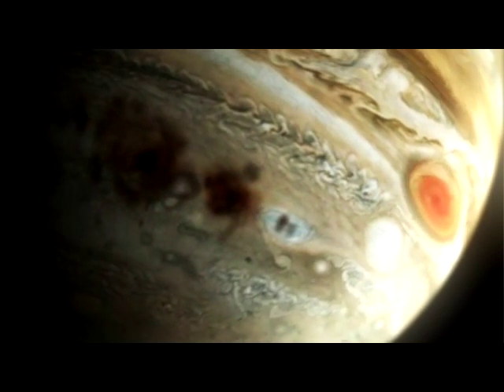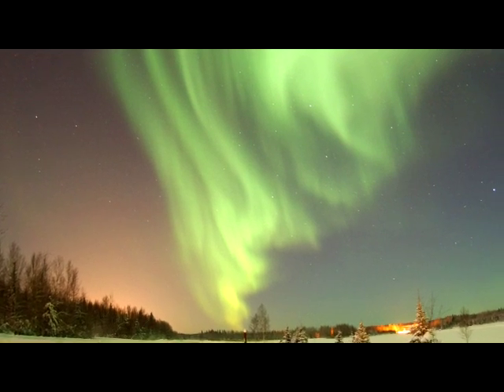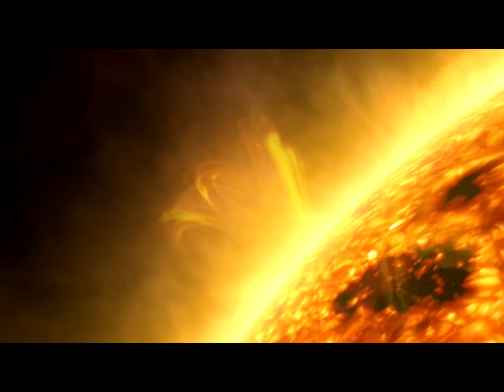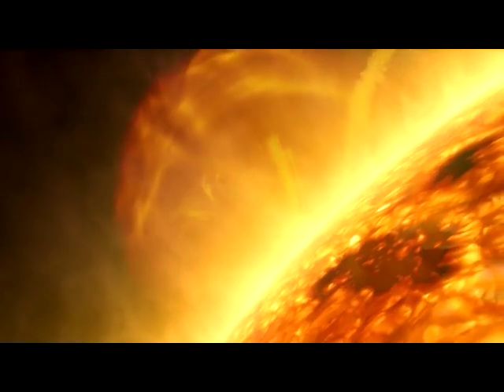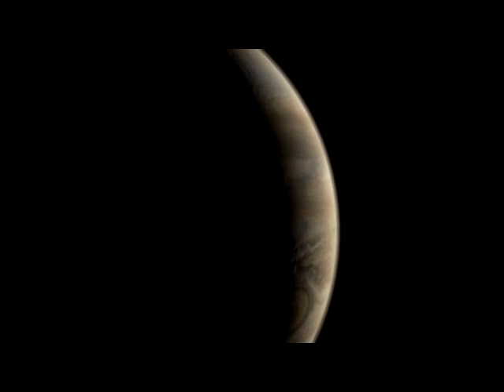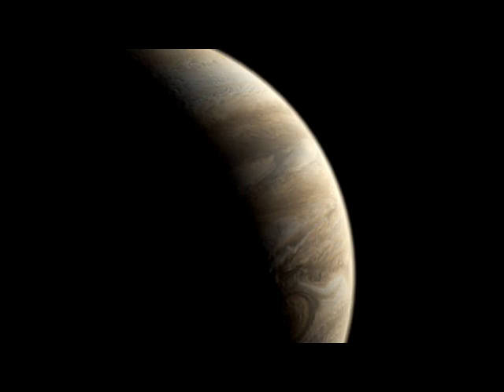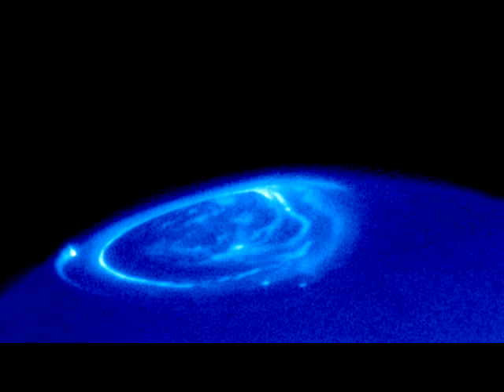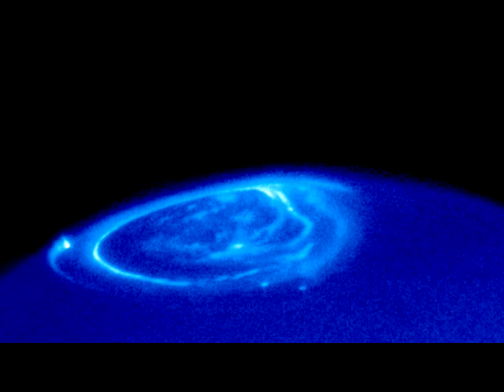After the terrestrial planets come the gas giants, beginning with Jupiter, the largest planet in our solar system. From spectacular light shows at the poles to a comet's impact, Hubble has captured it all. Have you ever seen Earth's magnificent northern or southern lights? All of the planets are subjected to solar wind — charged particles ejected from the Sun's atmosphere. When this wind collides with particles within the planet's magnetic field, they give off light, creating the familiar polar phenomenon. Using Hubble, astronomers have been able to capture the same spectacle on Jupiter.